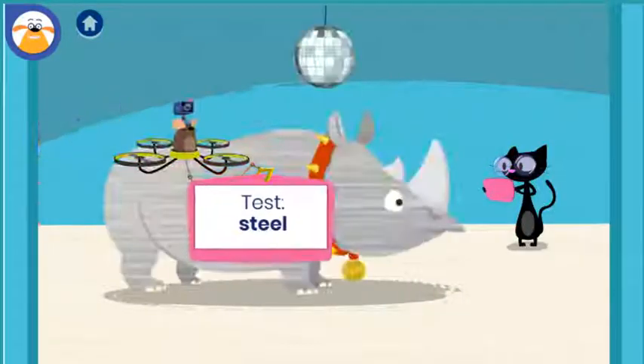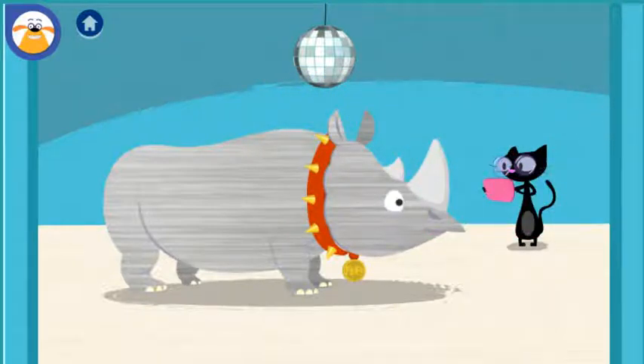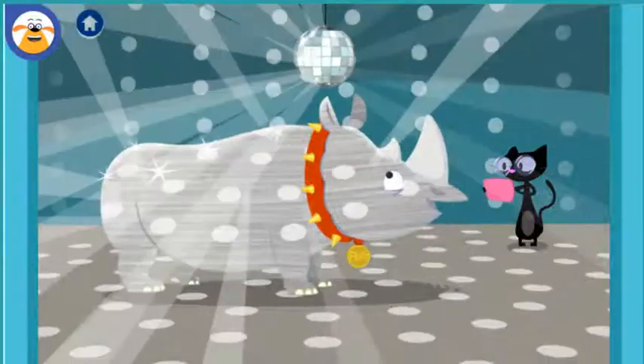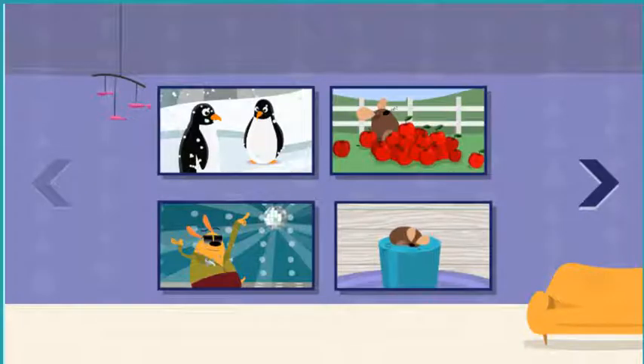What do you predict will happen when you test this material? Tap the disco ball to shine light at Fluff. Is steel shiny? Now think about that again. It's an adventure!